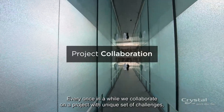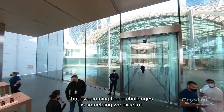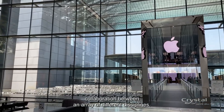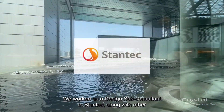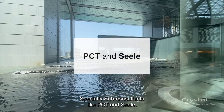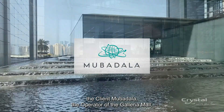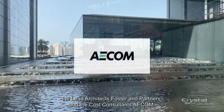Every once in a while we collaborate on a project with a unique set of challenges, but overcoming these challenges is something we excel at. The Apple Store project is a perfect example of a successful collaboration between an array of different disciplines. We worked as a design sub-consultant to Stantec along with other specialty sub-consultants like PCT and Cine. We collaborated directly with Apple representatives, the client Mubadala, the operator of the Galleria Mall, the lead architects Foster and Partners, and the cost consultants Aecom.